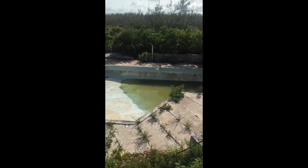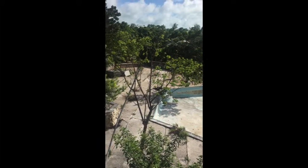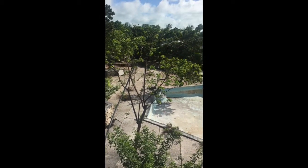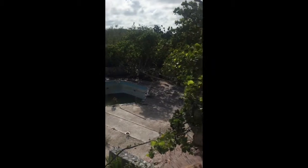Huge pool. What a shame to just let it go. I guess there's just not enough people coming to this island — there's not a lot of people around.